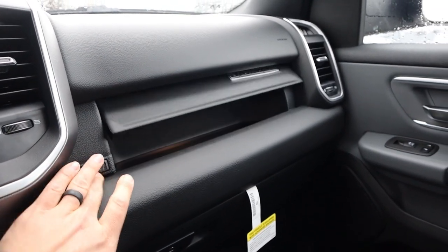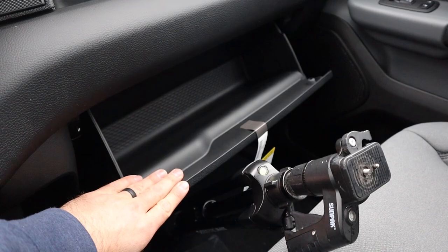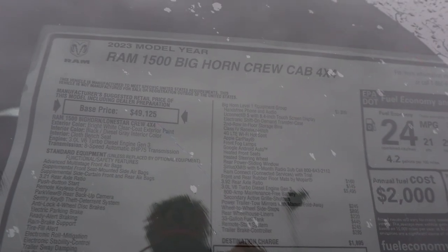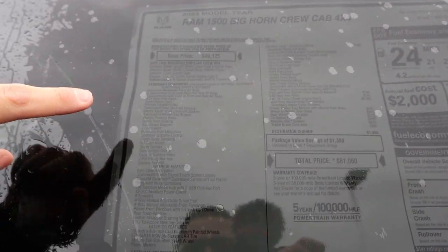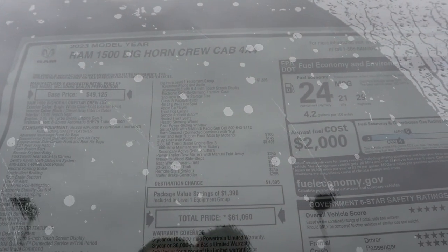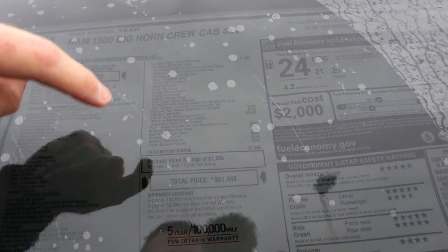The glove box says Bighorn on it, which is pretty cool, and there's decent storage inside and down below as well. We have a regular mirror and a power sliding rear window, and a darker colored headliner. This is the 2023 Bighorn and it has quite a few options added — the 28Z package and 3.92 axle ratio EcoDiesel, which is $5,500. After all options, this one stickers for $61,060.